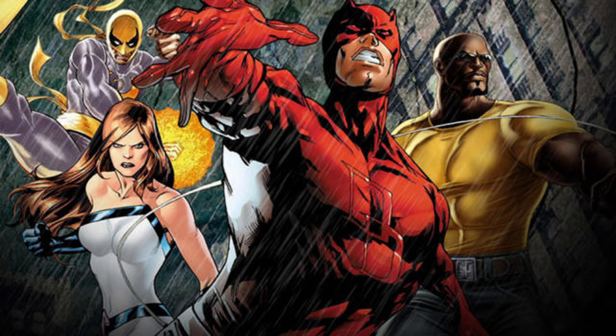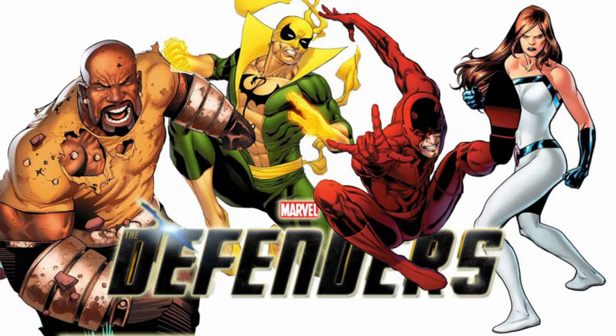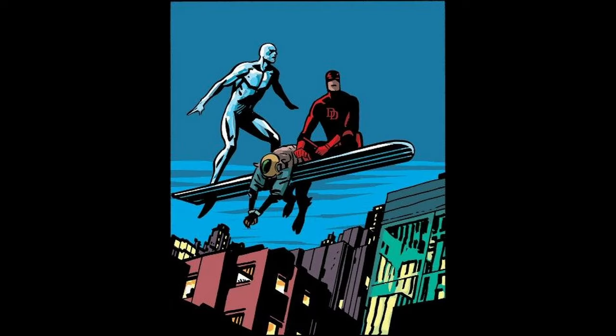Number 6. Daredevil has been a member of several teams throughout Marvel Comics history. Some notable teams include The Defenders: Daredevil has been a member of various iterations of The Defenders, a team of Marvel superheroes who band together to tackle threats that are too big for any one hero to handle alone. He has fought alongside characters like Doctor Strange, Hulk, and Silver Surfer as part of this team.